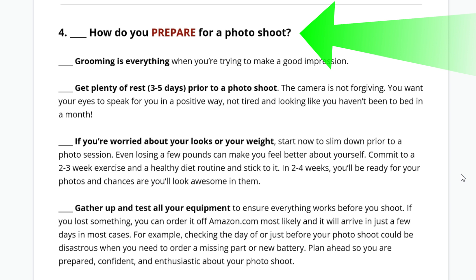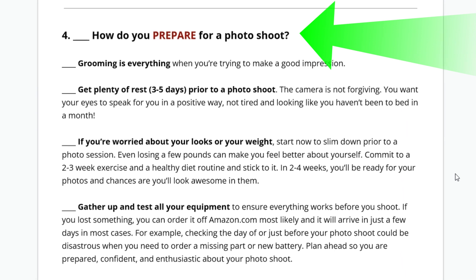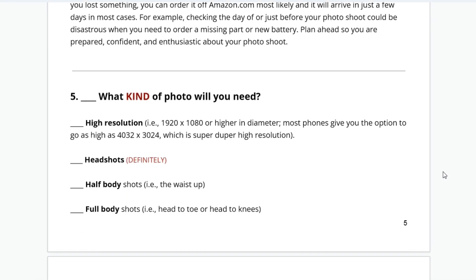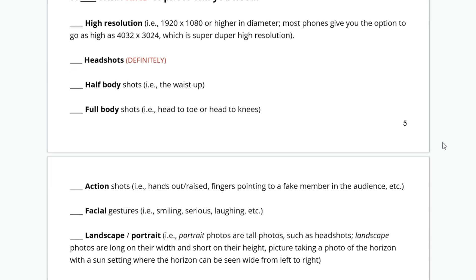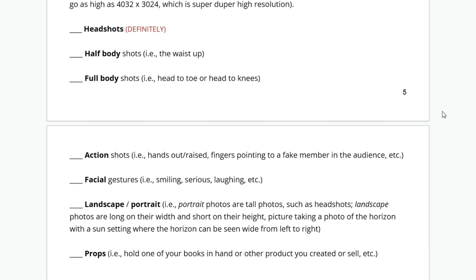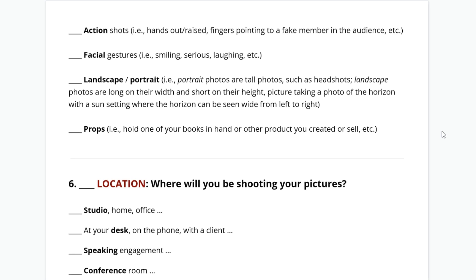Gather up and test all your equipment and make sure everything's working. What kind of photos do you need? We're talking high resolution — 1920 by 1080 or higher, which most phones already do. We need headshots, half body shots, full body shots, action shots, facial gestures, landscape and portrait props, and holding your books and all that stuff.